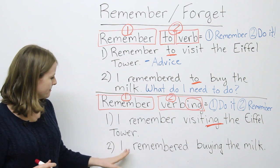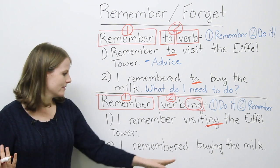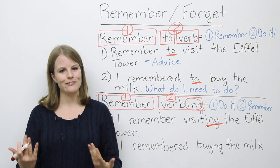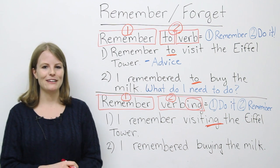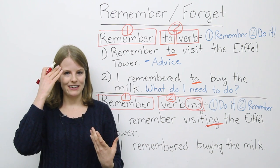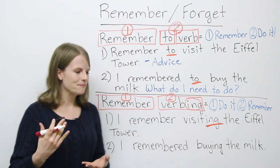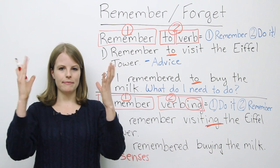Let's look at the second example: I remembered buying the milk. Again, this is a memory. The first thing you did was you bought the milk, and now you're remembering that moment in your head. Maybe something funny happened when you bought the milk, or maybe you met your future wife or husband there. You can see it in your mind — you can remember that moment with your senses: hearing, smell, taste, touch.